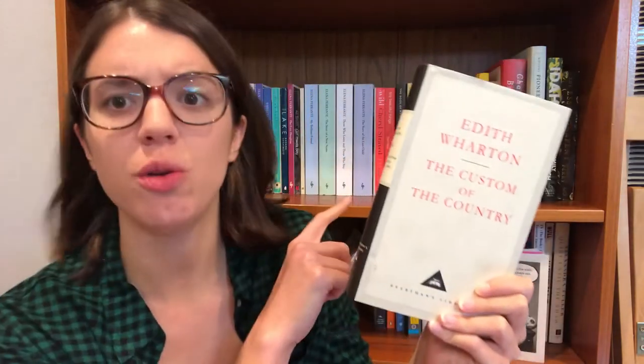Speaking of Edith Wharton, the next book I picked up was The Custom of the Country. I have read The Age of Innocence, which I really enjoyed, and The House of Mirth, which I love. I've been meaning to read more Edith Wharton, especially because I have a huge massive biography of her that I want to read eventually. I had never heard of this title before, but apparently it tells the story of a midwestern girl named Undine Spragg who comes to New York City to make it big, and she's a really fascinating, complex, interesting anti-heroine.